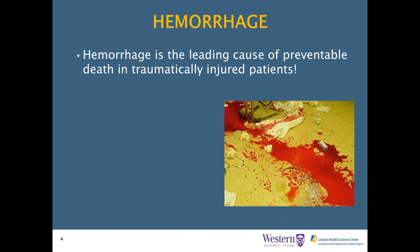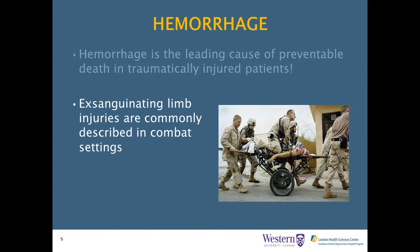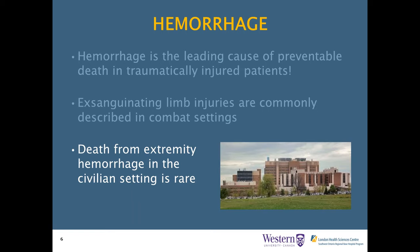Hemorrhage is the leading cause of preventable death in traumatically injured patients—the first, second, third, and fourth cause of death. Exsanguinating limb injuries are commonly described in combat settings due to IED use and penetrating mechanisms of injury. In civilian settings, death from exsanguinating hemorrhage is somewhat rare. A study from Houston, Texas reviewed over 75,000 ED visits and found only 14 patients with life-threatening exsanguinating limb injuries, 50% of which were due to gunshot wounds. In Canada, blunt trauma predominates, making our rates exceedingly rare.